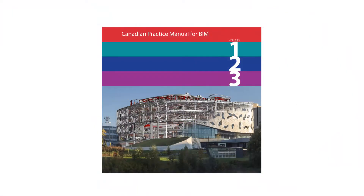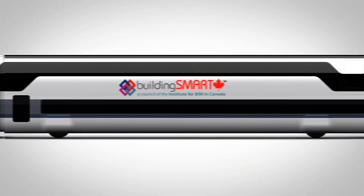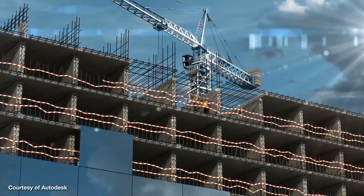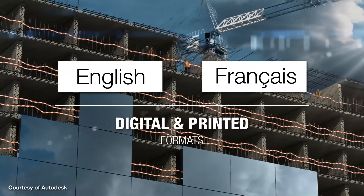Ultimately, the Canadian Practice Manual for BIM provides Canadian construction industry practitioners with an in-depth, illustrative how-to guide for successful adoption and implementation of BIM at both a project and organizational level. The Practice Manual is available both in English and in French, and in both digital and printed formats.